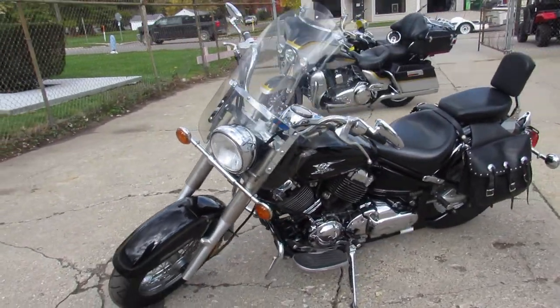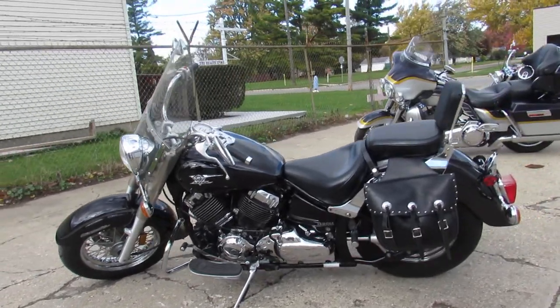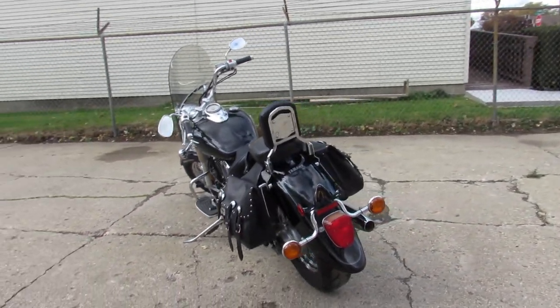Sharp bike in the Raven Black paint, tons of chrome, comes with the windshield, saddlebags, engine guards, backrest and more. Just serviced at the dealership, inspected, all the fluids have been changed — it is ready to roll guys.